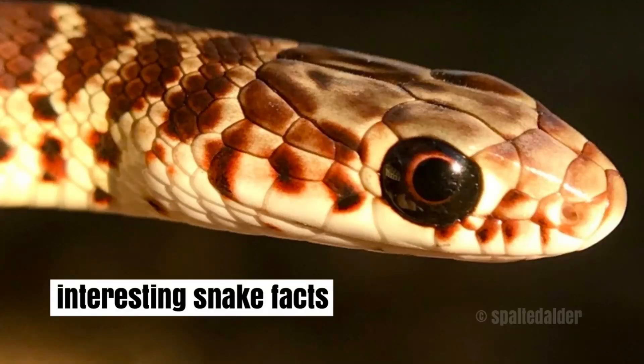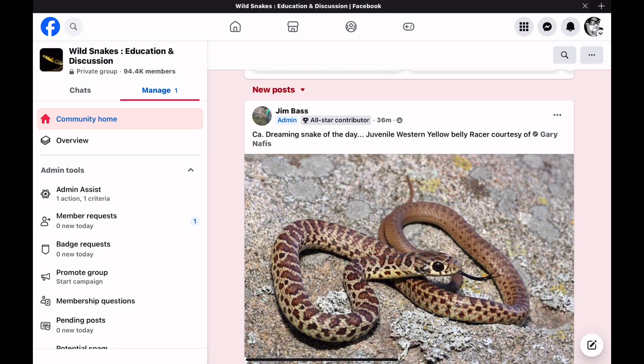Welcome back to the show, everybody. Today, I thought I'd try something a little bit different. I'll scroll through my group on Facebook, WSED, Wild Snakes Education and Discussion. And we'll just take a look at the first few posts, see what they are, and then I'll try to give you some interesting little tidbits of snake information. So let's jump right in.